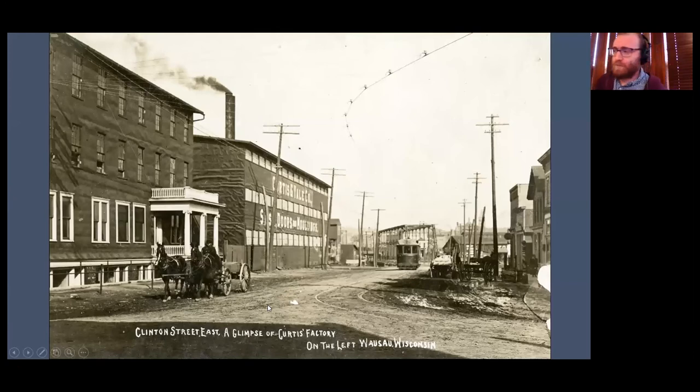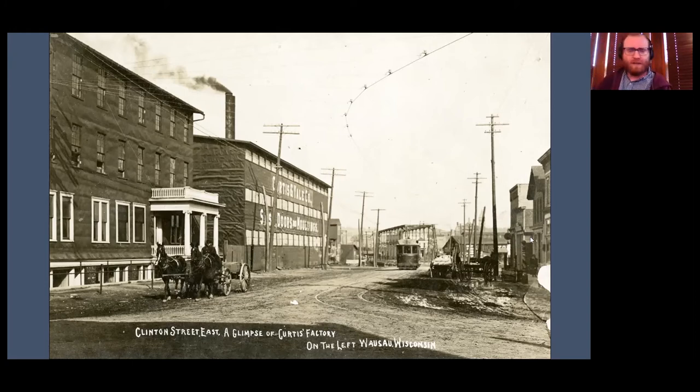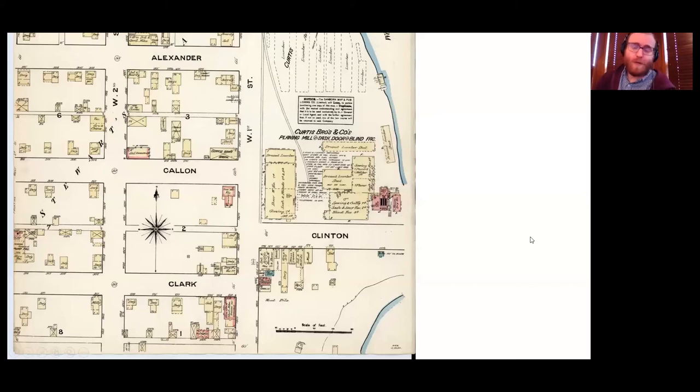Another thing we can do with these maps: let's take an example of a street like Clinton Street. This is a little block where the Stuart Avenue bridge crosses. There's the Curtis and Yale plant to the North, and then a bunch of buildings to the South. This is probably the best picture we have of this era — there aren't many pictures of this block, but it was a pretty important block for a number of reasons, with a lot of businesses that were there.